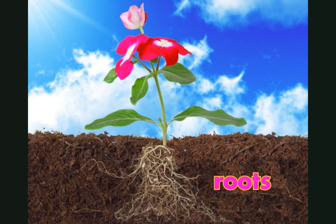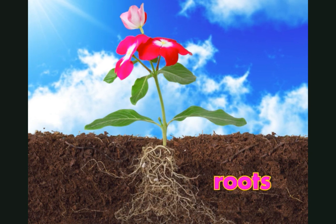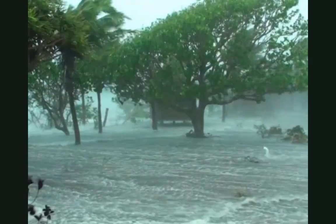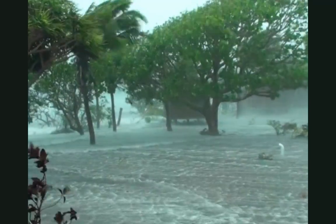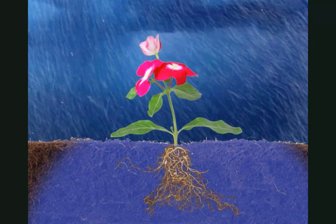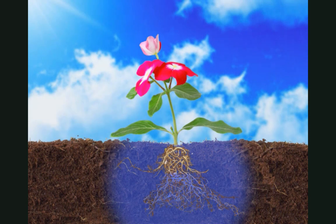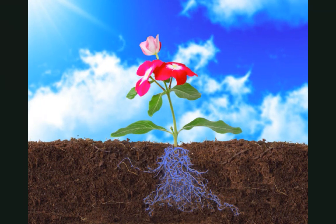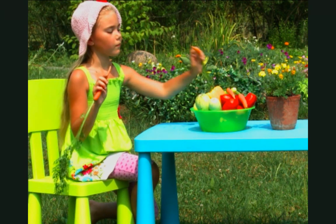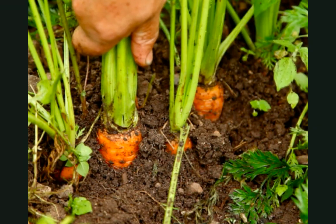Roots grow underground. One of their main jobs is to keep the plant in the ground. Because of their roots, you don't see plants blowing away in the wind. Roots also absorb, or suck up, water and nutrients from the soil. Plants need water and nutrients to live. Some roots are tasty. The part of the carrot plant that we eat is the root.